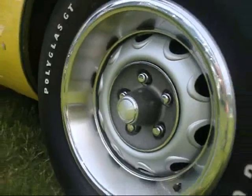Right down to the drum brakes — 11 inch probably. Stopped. Drum brakes.